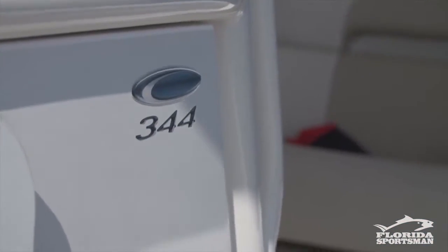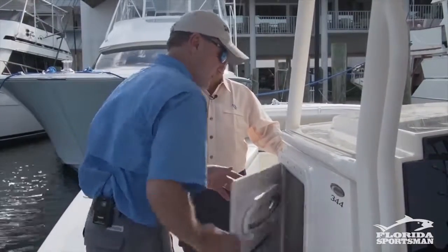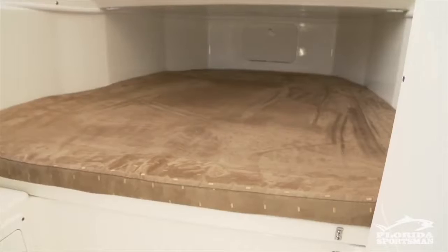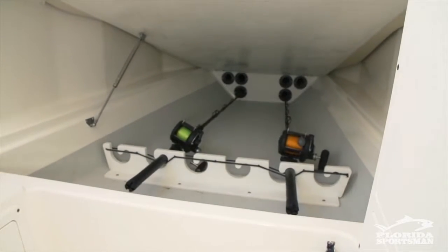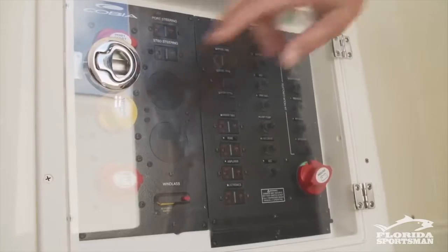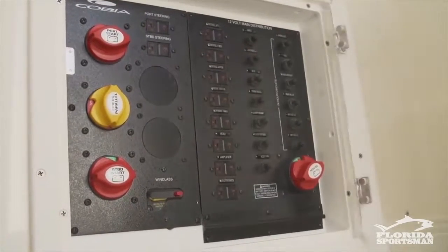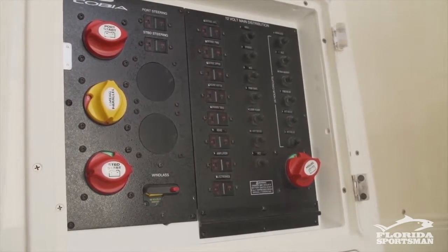On this Cobia 344, we're talking about blending fishing and fun. They've done a great job on this console. Under here you have a marine head, a sink, and a berth that'll sleep two — and there's even rod storage built underneath the berth. All your electronic switches are down there, plus storage. You've got two easy steps to get down inside the console. On a nice night, could you overnight in this boat? Easily.